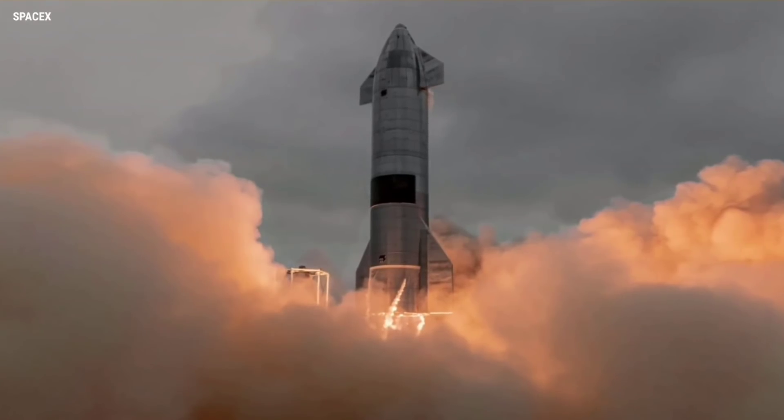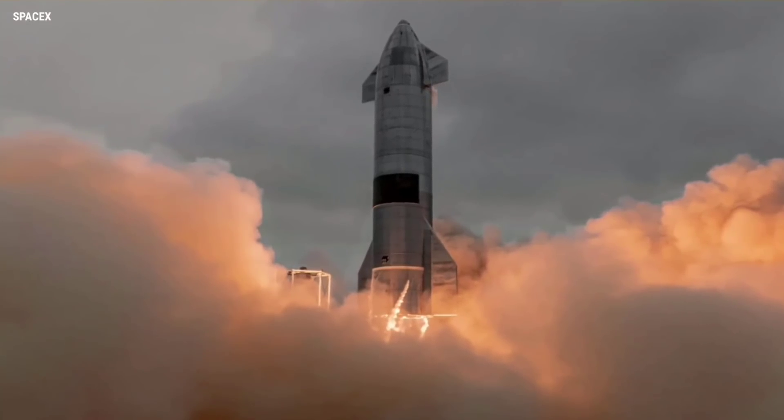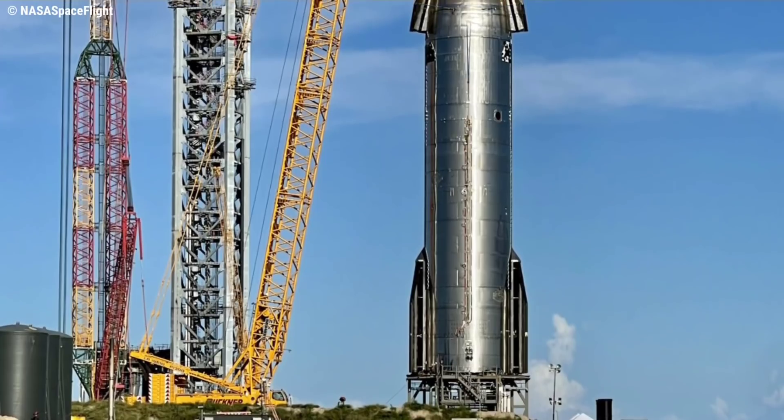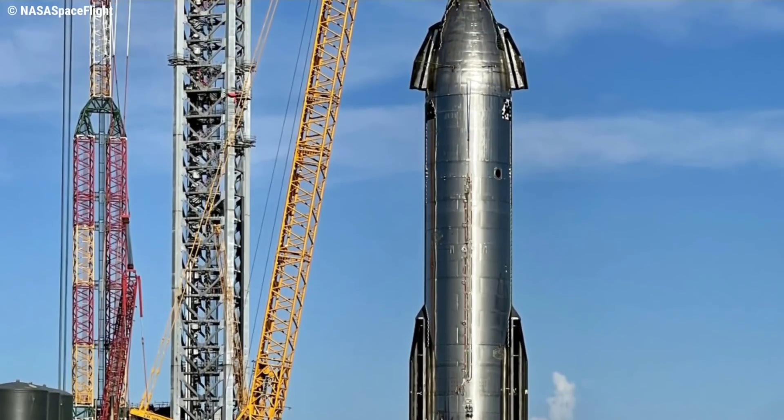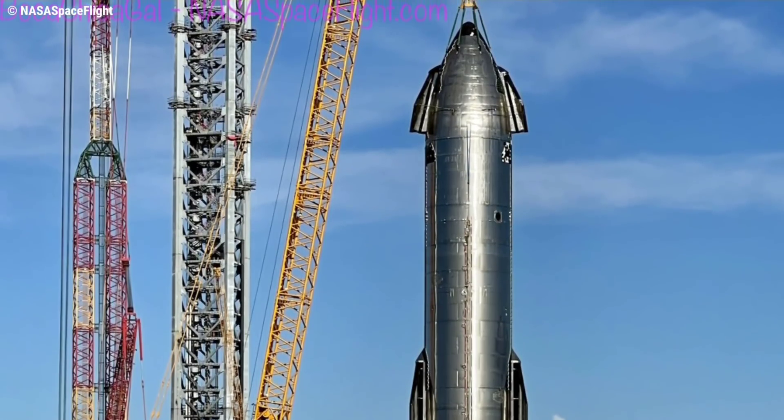According to highway closures filed by SpaceX late last week, the first of those tests could apparently begin as early as Thursday, August 19, potentially setting Starship S20 up to attempt at least one major milestone next week.